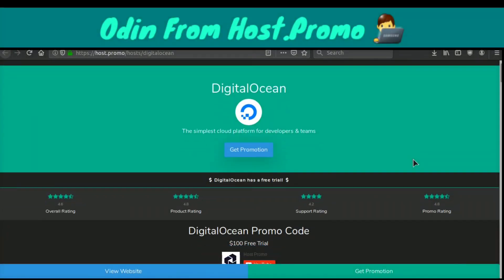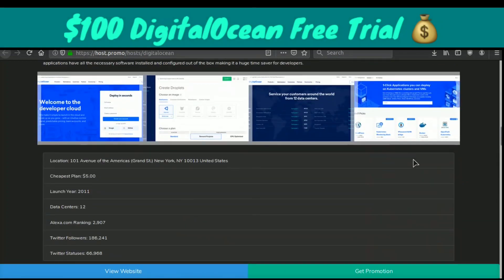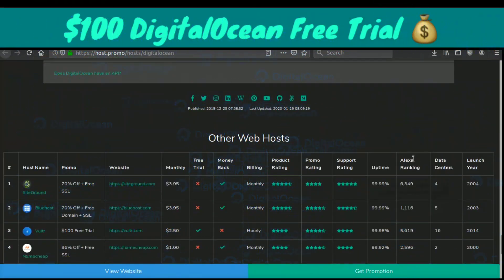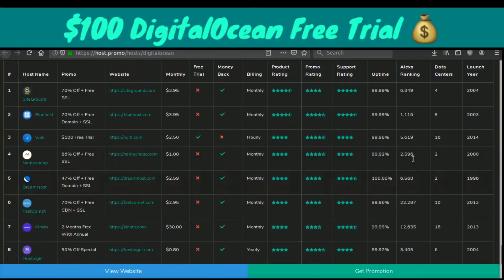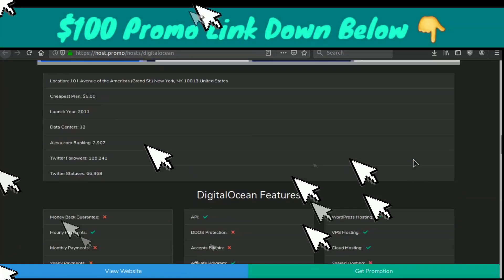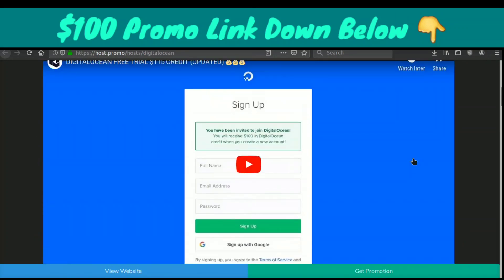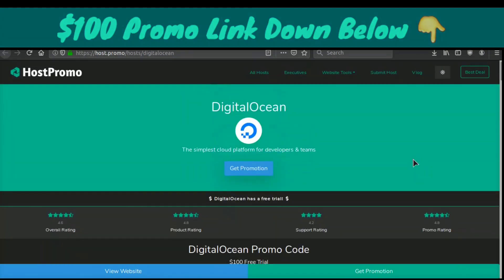Everyone, it's your boy Odin from Host.Promo and I'm so pumped up to be giving you this $100 free trial to DigitalOcean. It used to be $50 but DigitalOcean just moved it back to $100. I will have the link down below in the pinned comment in the description, and if you come to this video at a later date I will make sure the link is always up to date.